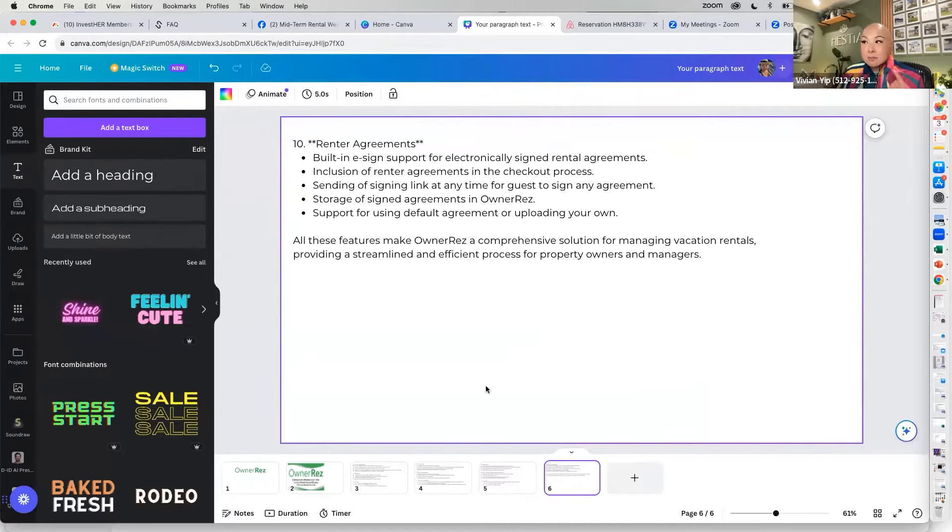Rental agreements — this is the most important part. The game changer is electronically e-signing rental agreements. You can either use a template that comes with it, or you can create your own. We had an eviction attorney create our rental agreement with the correct language for the midterm rental space.